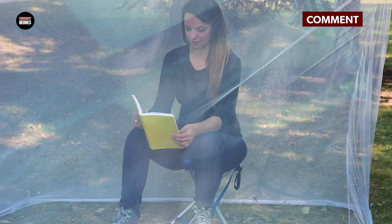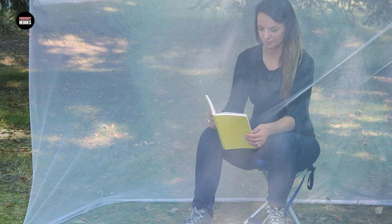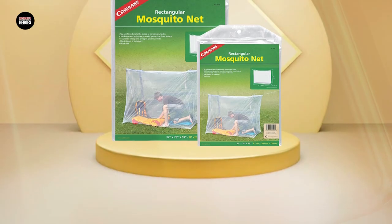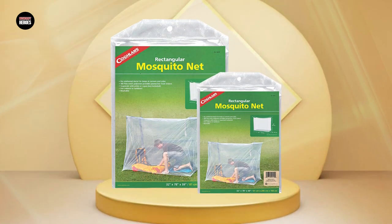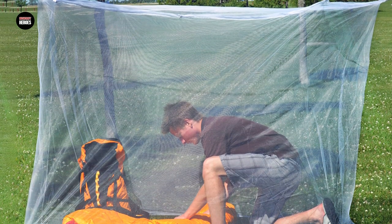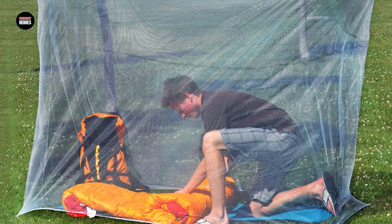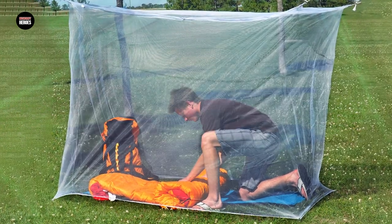The net is designed to fit over most standard-sized beds, including cots and air mattresses, and comes with a suspension kit that includes a rope and six metal hooks for easy installation. The net is also easy to pack and store, making it a great choice for camping trips and other outdoor adventures. Overall, the Coblins Mosquito Bed Net is a reliable and cost-effective way to stay protected from mosquitoes and other insects while sleeping.